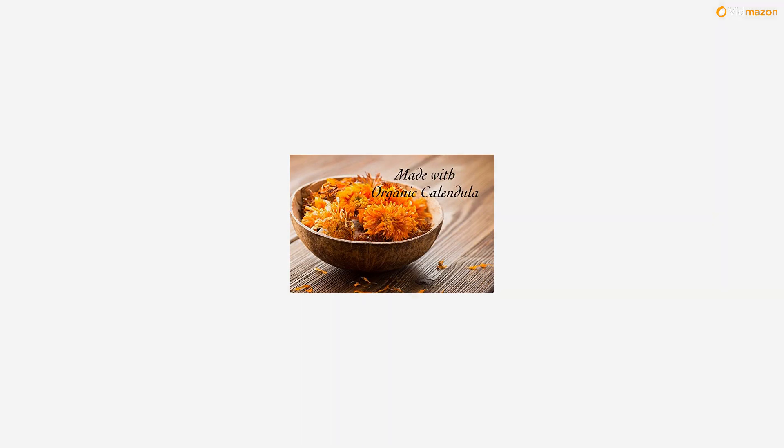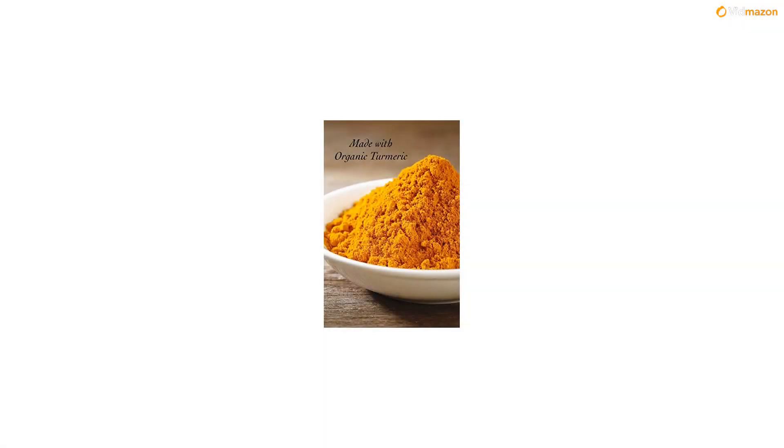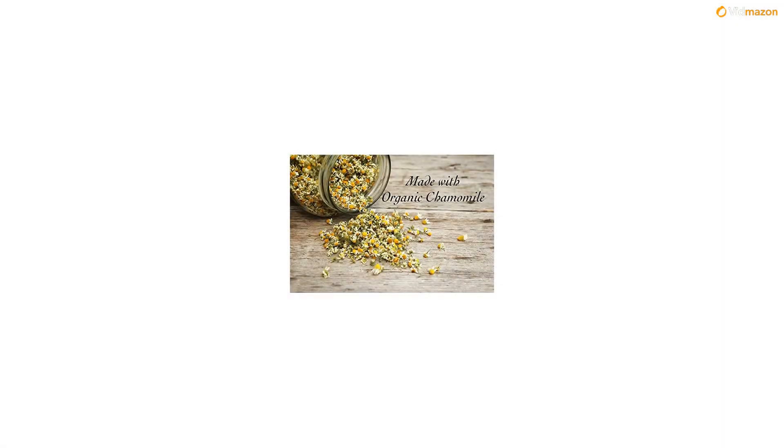Our soap is made for all skin types and is gentle enough for sensitive skin. This soap is very versatile and can be used as a face soap, body soap or shaving soap for men, women, teens and babies.